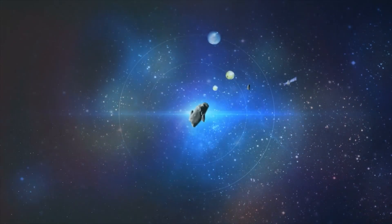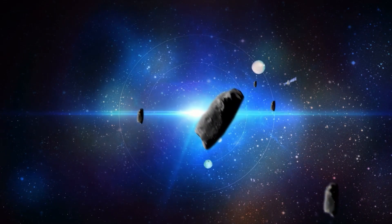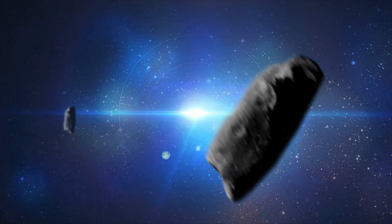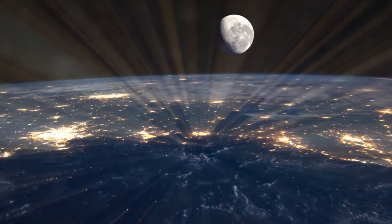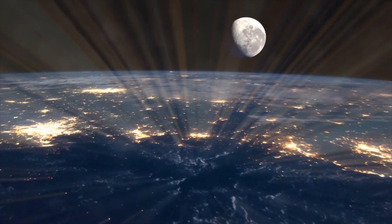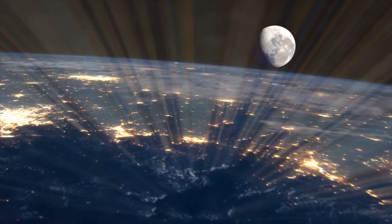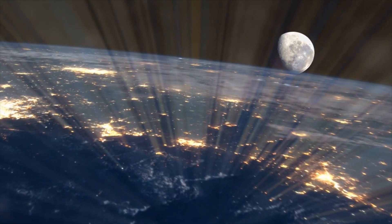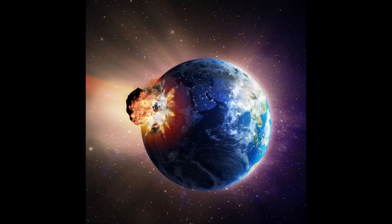We agree that asteroids bring devastation to Earth, but in the past, these asteroids were responsible for bringing life onto Earth. Some scientists believe that a lot of the material required to sustain life on Earth was basically brought here via asteroid. So not all asteroids have brought devastation. On the other side, there are some definite disadvantages of asteroids.